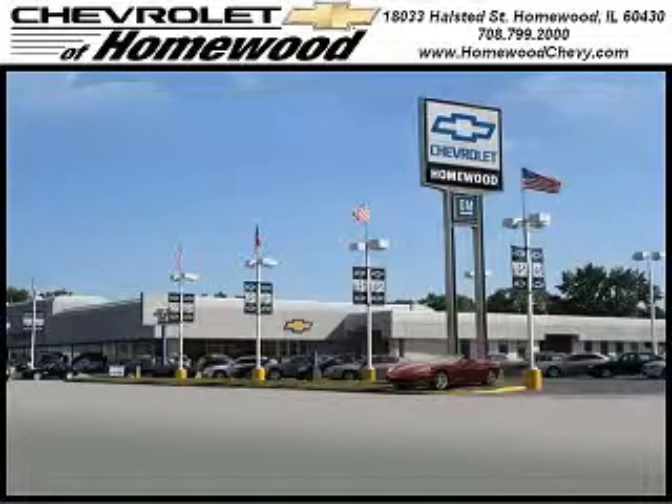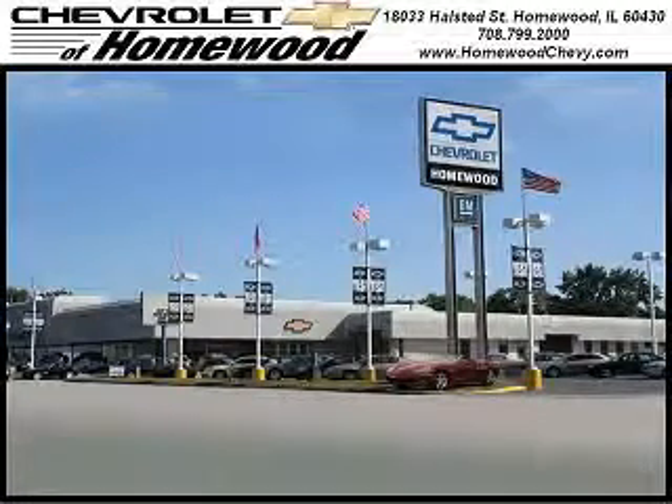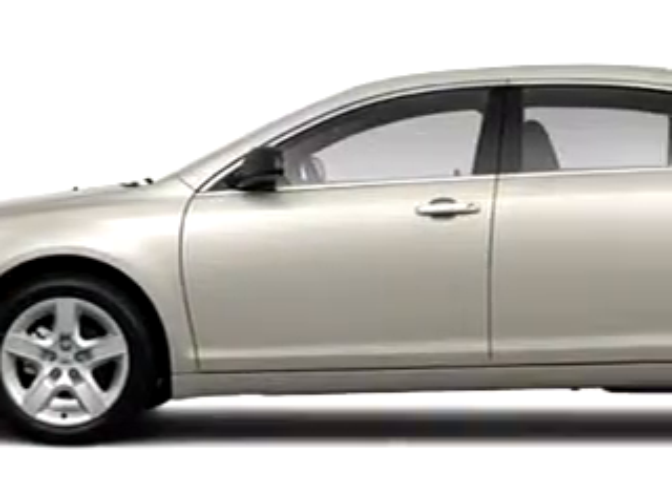Thank you for visiting Chevrolet of Homewood, where more smart shoppers shop. Imagine driving this gold-mist metallic 2011 Chevy Malibu.